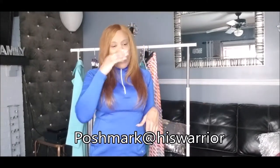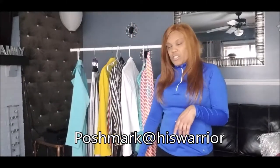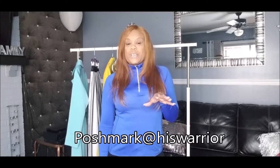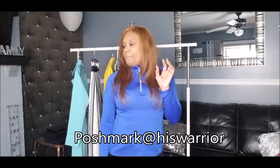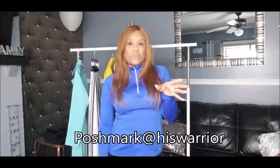If you want to purchase any of those shoes — not the clothing, that's my personal collection — you can find them on my Poshmark at @hiswarrior. I'll leave the link in the description box.